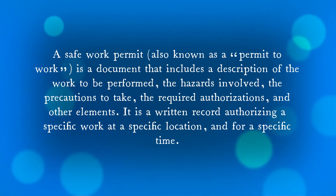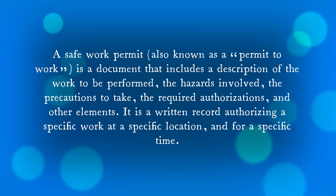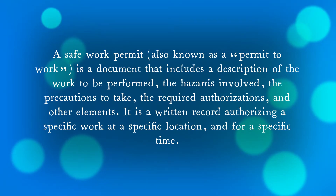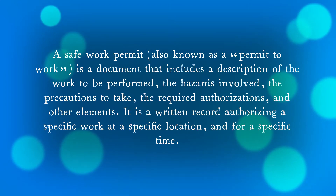So what is PTW? A safe work permit, also known as Permit to Work, is a document that includes a description of work to be performed, the hazards involved, the precautions to take, the record of authorizations, and other elements. It is a written record authorizing a specific work at a specific location and for a specific time.